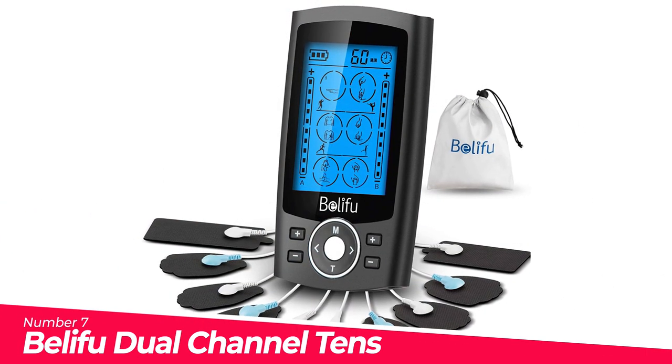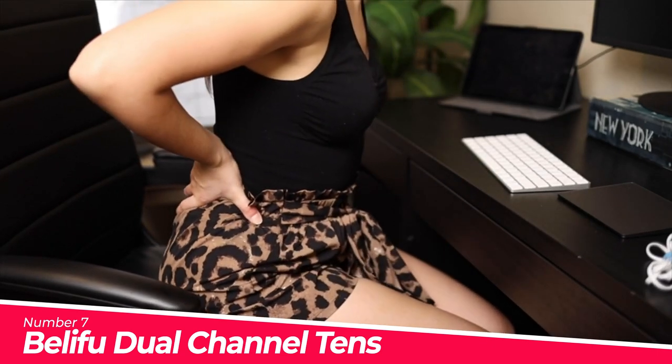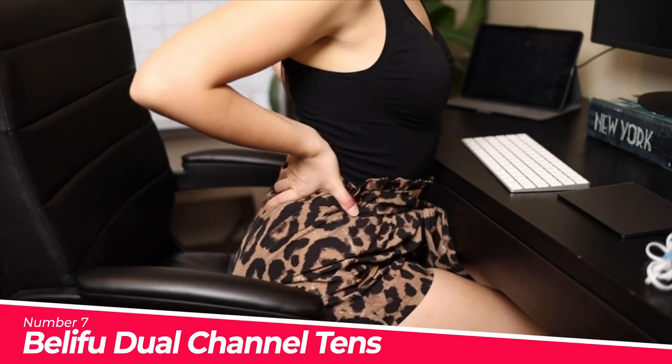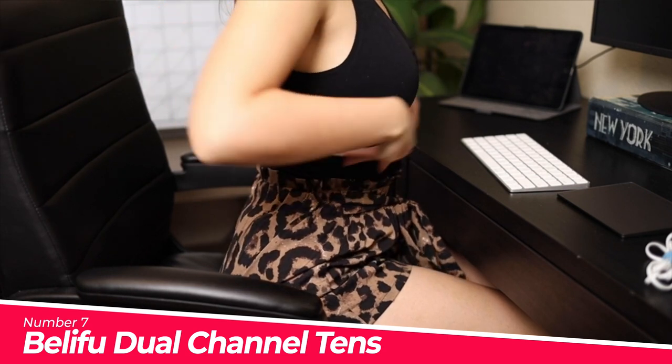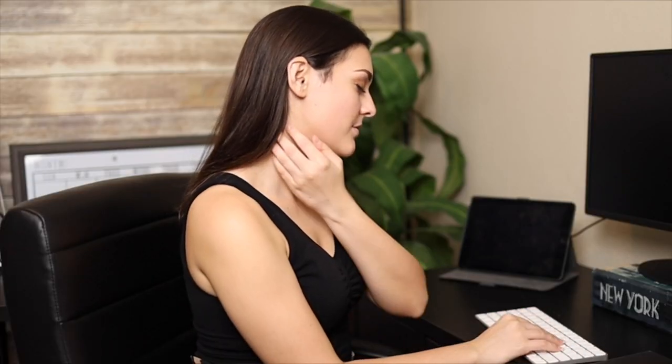Number 7: The Lifu Dual Channel TENS EMS Unit. Multifunctional TENS massager with 24 pre-programmed massage modes for pain and muscle relief. The TENS unit helps reduce pain and muscle spasms caused by a wide range of conditions, including arthritis, period pain, knee pain, and much more.